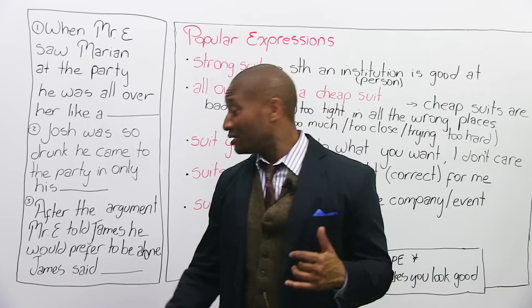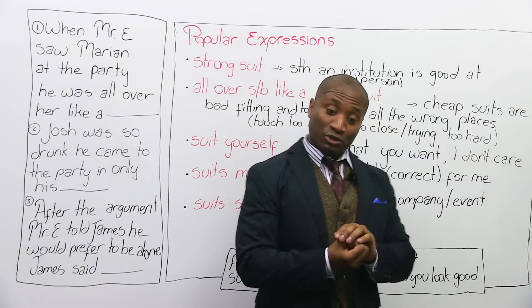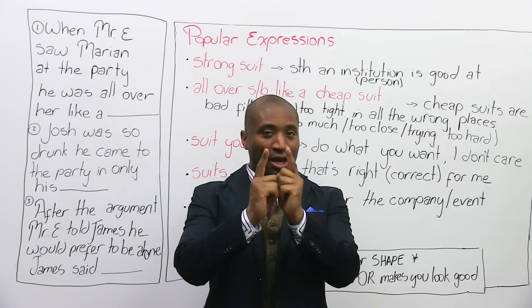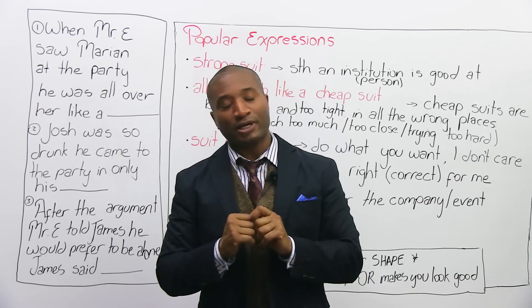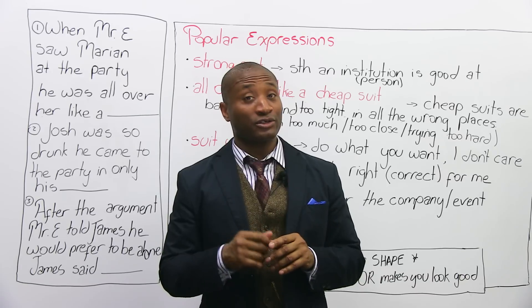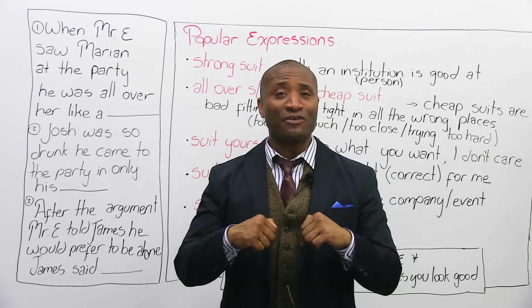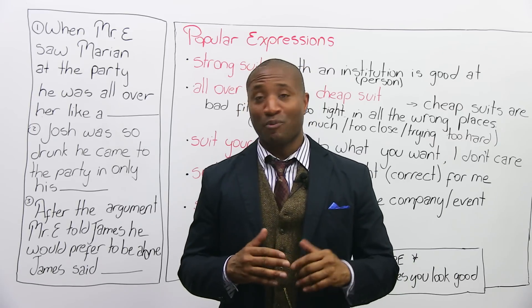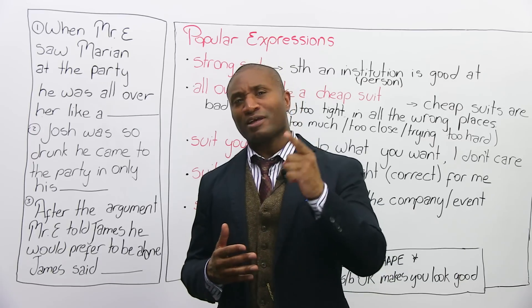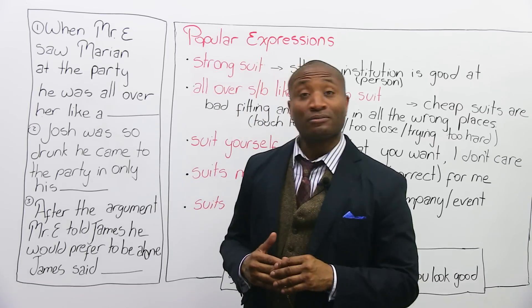Speaking of which, I am actually out of here. Hope you enjoyed the lesson. Suit — you can use it now for business and personal. You know the difference between fit and suit, you know popular expressions, and you passed the mini-test. Go to www.engvid.com where I have other videos, and so do other teachers. Do the quiz and see how well you did. Thank you for being a good engVid watcher. We'll see you again soon. Ciao.